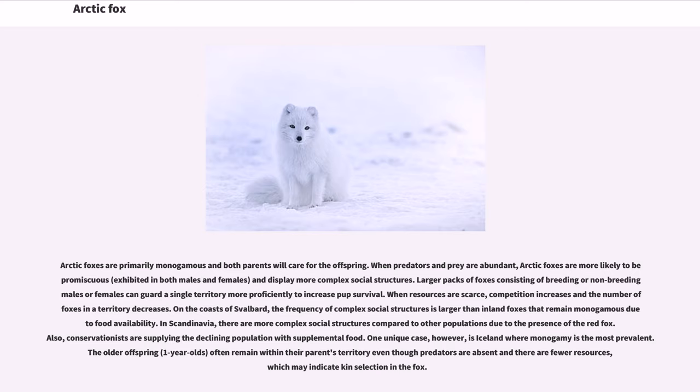When resources are scarce, competition increases and the number of foxes in a territory decreases. On the coasts of Svalbard, the frequency of complex social structures is larger than inland foxes that remain monogamous due to food availability. In Scandinavia, there are more complex social structures compared to other populations due to the presence of the red fox, and conservationists are supplying the declining population with supplemental food. One unique case is Iceland where monogamy is the most prevalent. The older offspring, one-year-olds, often remain within their parents' territory even though predators are absent and there are fewer resources, which may indicate kin selection in the fox.